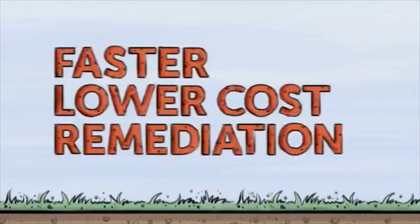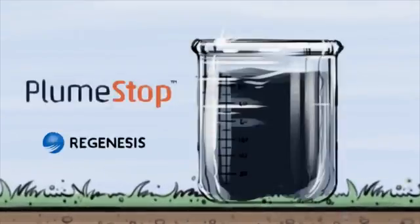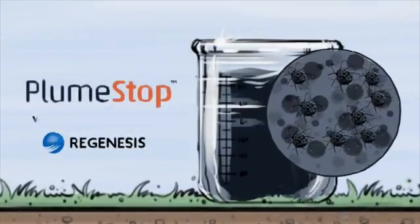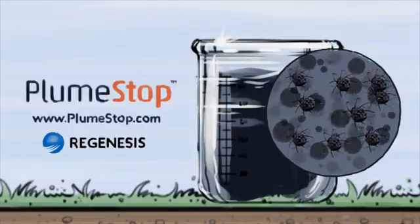For faster, lower cost remediation of contaminated groundwater plumes, there's only PlumeStop. For technical information on PlumeStop, visit www.plumestop.com.